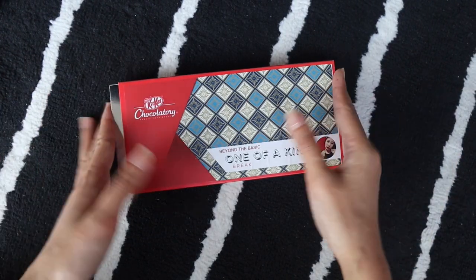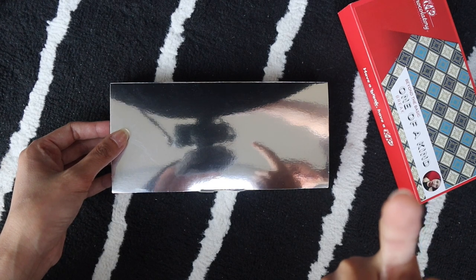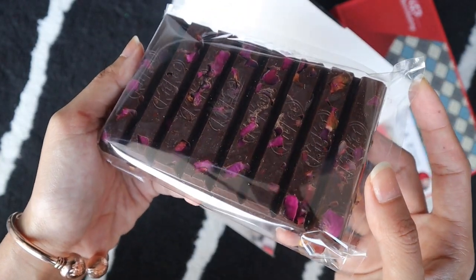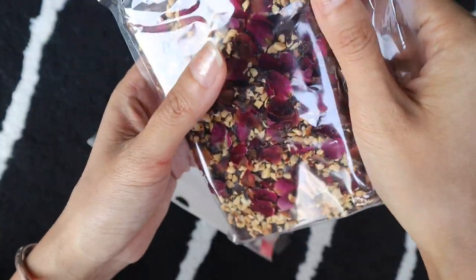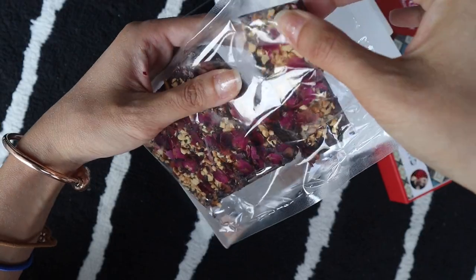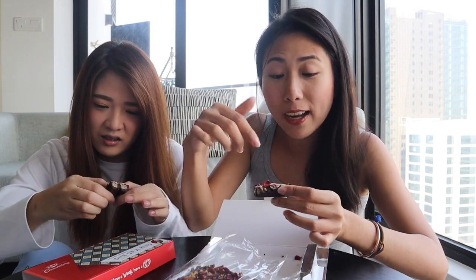KitKat unboxing — beyond the basic! We can see ourselves on here. So much stuff we could put on it. My sister is here with me today because we're going to try it together. Yesterday I tried to dump all the stuff on there — I put hazelnuts on top, like a lot. Actually it's like at the bottom. And also rose petals. It's going to be pretty rosy.